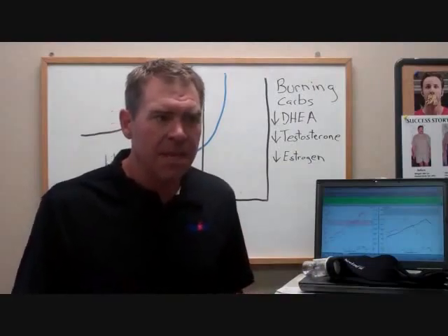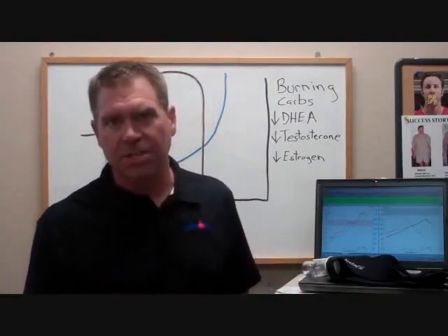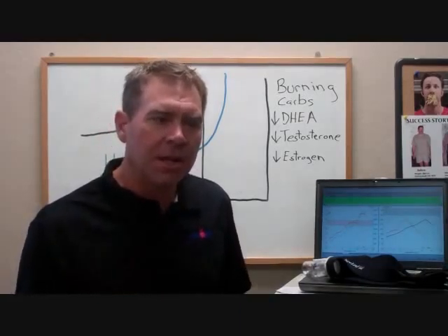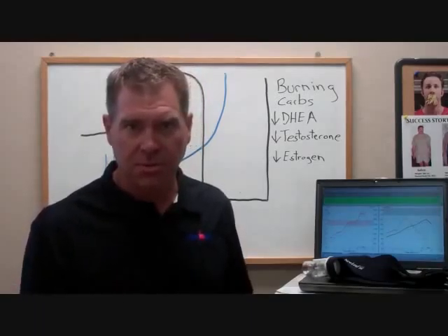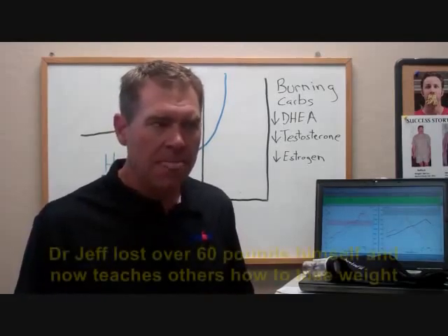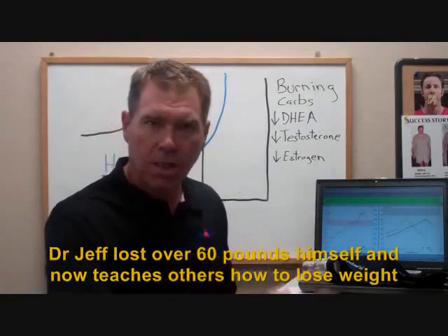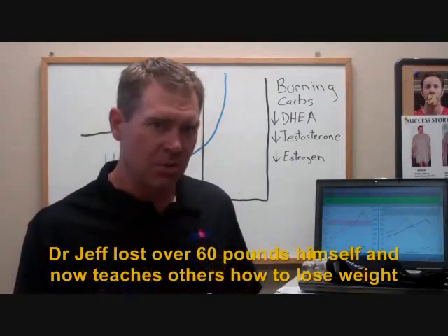This metabolic testing was initially mostly used with elite and professional athletes. The idea with the test is to find and measure how the body uses fat as a primary source of fuel. If we can teach an athlete's body to use fat as fuel, they'll be able to bike longer, exercise longer, and run longer since their body is using its own stored fat energy.